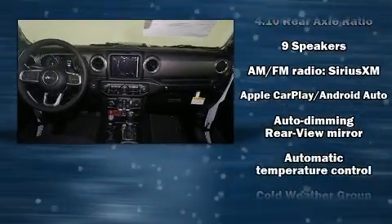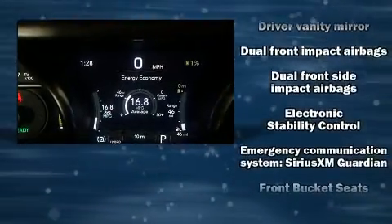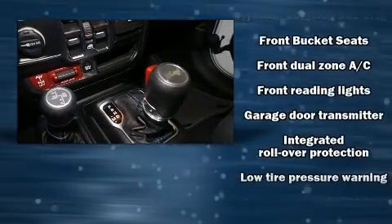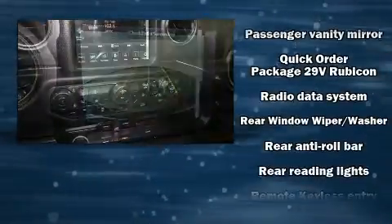Jeep ensures the safety and security of its passengers with equipment such as dual front impact airbags, integrated rollover protection, traction control, brake assist, a security system, an emergency communication system, and four-wheel disc brakes with ABS.